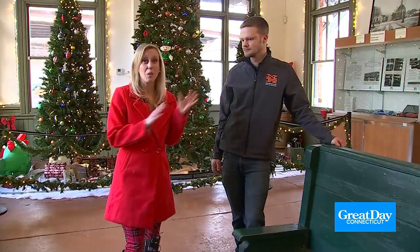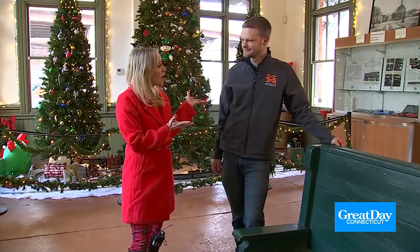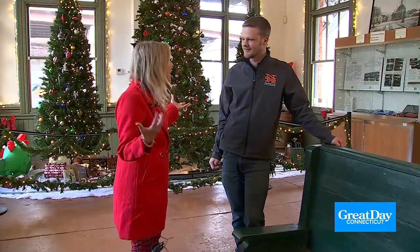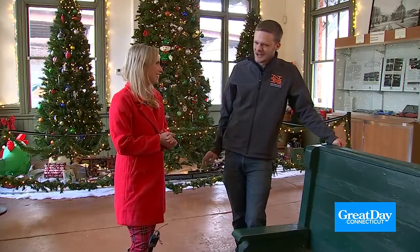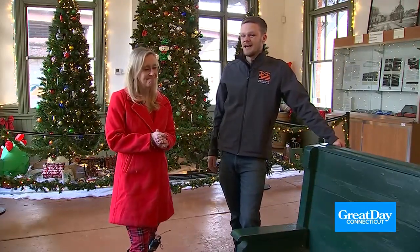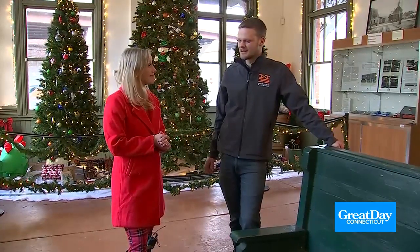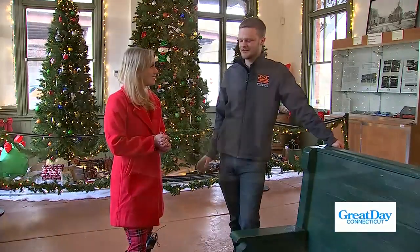We're here today with Orion Newell at the Railroad Museum of New England. Orion, you work at the Naugatuck Railroad. Tell me a little about this holiday train experience. I mean, it's really magical for kids, right? It's so incredibly magical — that's how I explain it to everyone. Just the energy on board the train, watching Santa walk into the cars and wave, and the roar when Santa first gets on the train is just amazing.